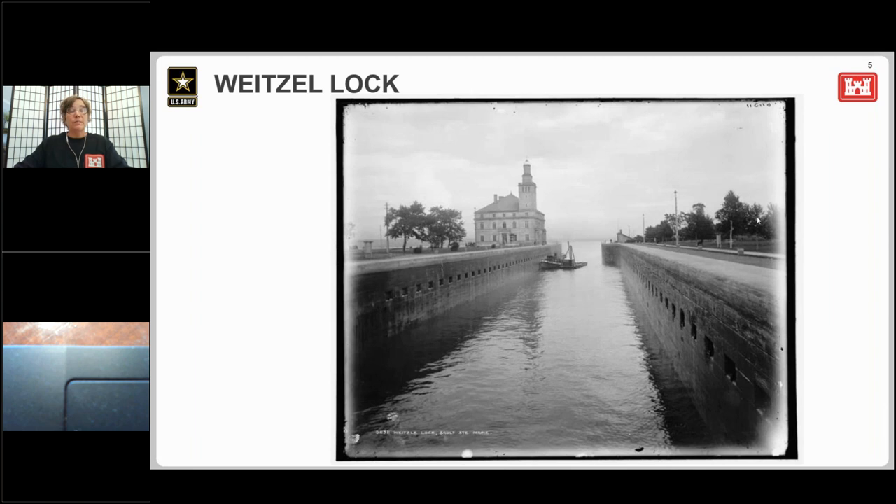This lock, eventually named the Weitzel Lock, was 515 feet long, 80 feet wide, and 17 feet deep, with a lift of 20 feet. Unlike the state lock, which filled and emptied through sluices in the gates, this lock filled and emptied through openings in the floor, reducing the turbulence in the lock. Every lock built at the Soo since has used this innovation. Upon completion of this lock, it was formally turned over to the federal government, and the U.S. Army Corps of Engineers has operated and maintained the locks ever since.